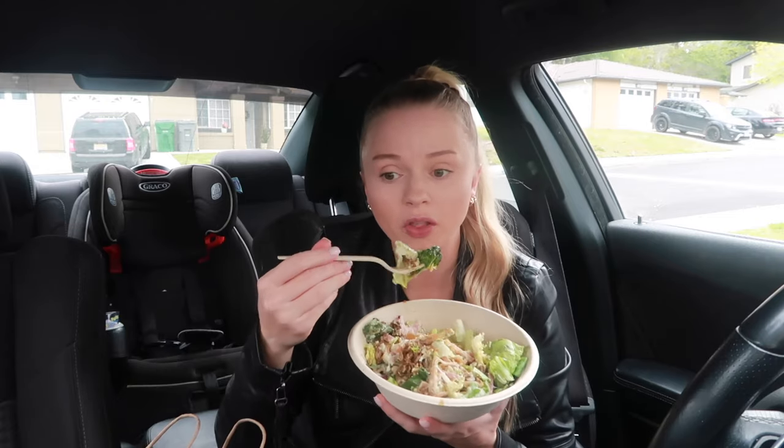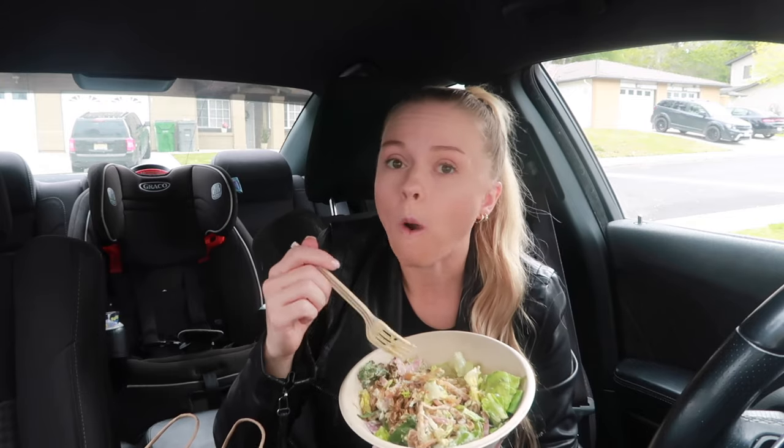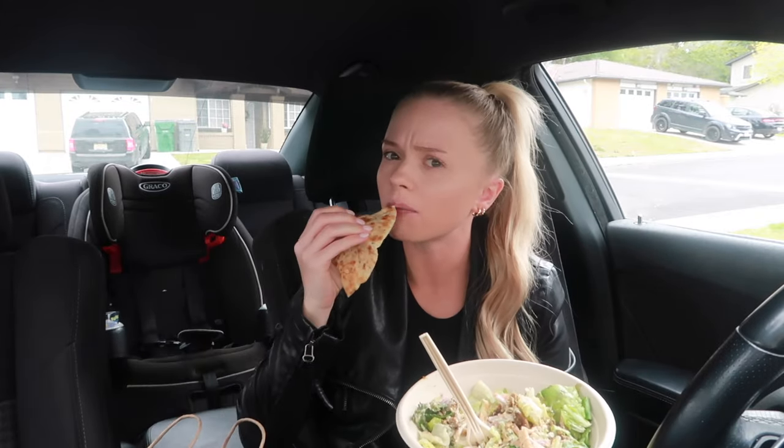It's not cheap at all — I think this bowl was like $14. I can't be doing that all the time, that's crazy. I want to try this pita to see if it's good — let's try it by itself.